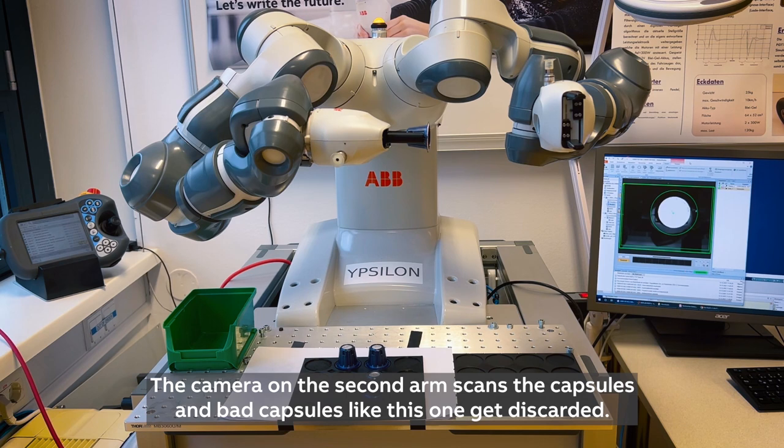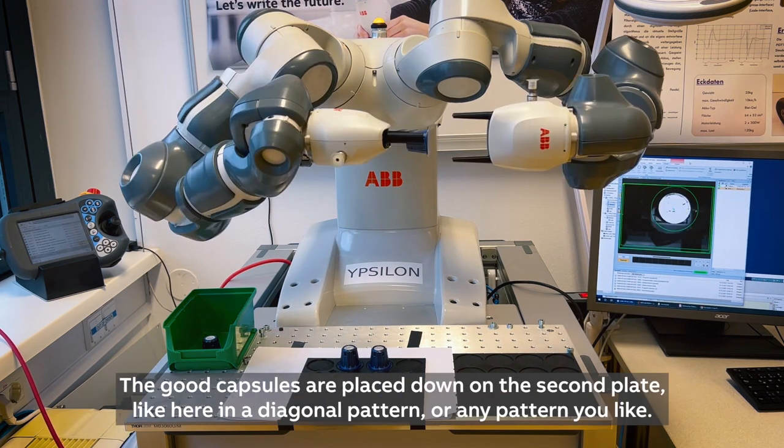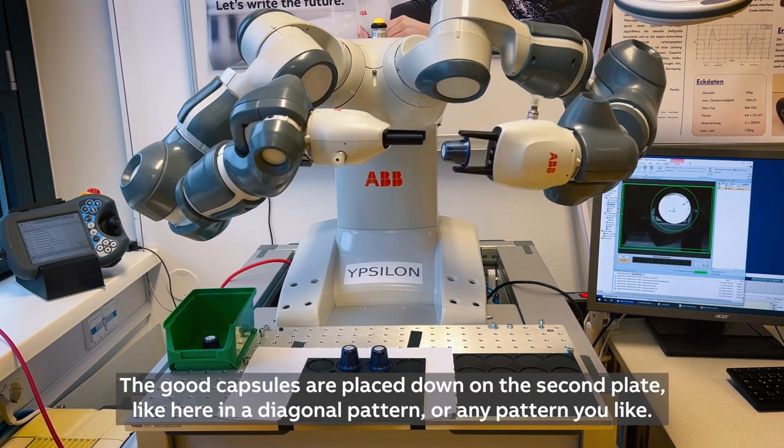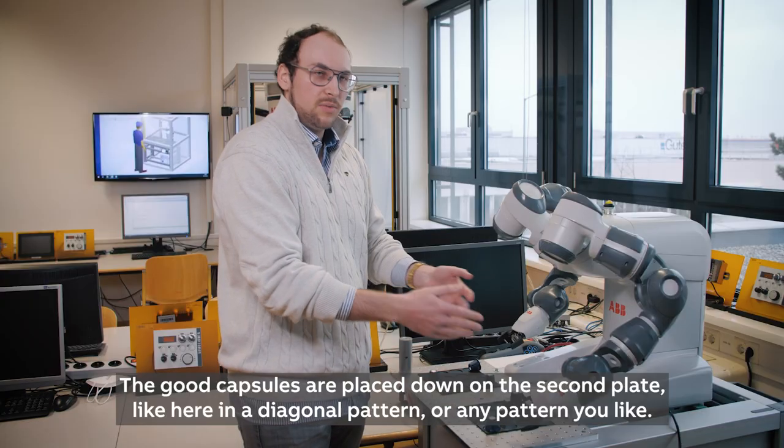The camera on the second arm scans the capsules — bad capsules get discarded, and the good capsules are placed on the second plate in a diagonal pattern or any pattern you like.